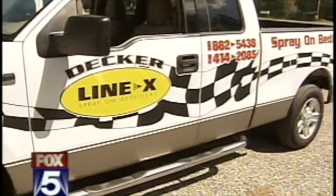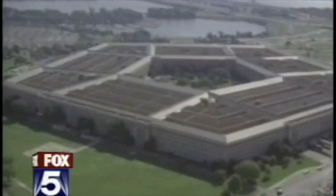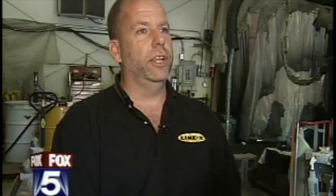The company tells us the military tested their product about seven years ago and apparently liked what they saw. Then right after 9-11, the company got a contract to spray areas of the Pentagon and one building here in Manhattan. But for security reasons, no one will confirm where the building in New York City is. Steve Decker went from owning a franchise that sprays pickup trucks to actually spraying parts of the Pentagon to make it safer. You can't not help but be moved by that.